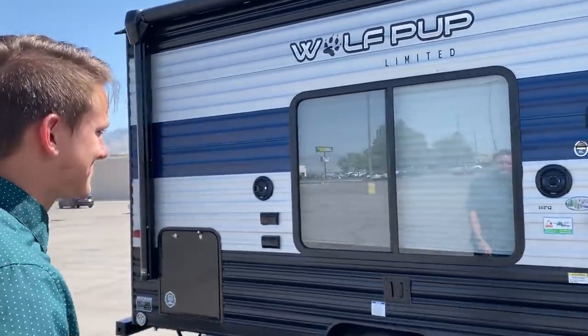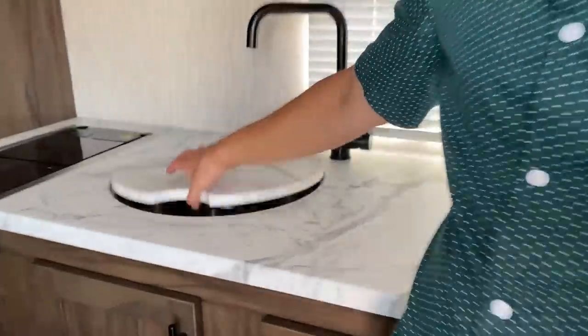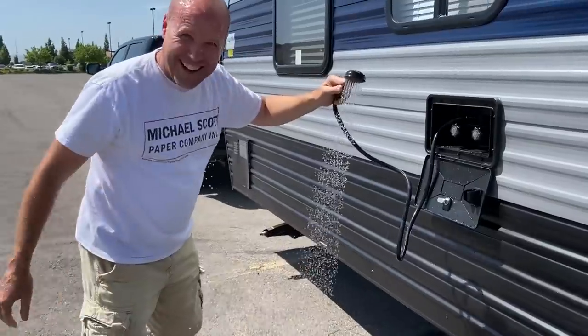It's called the Wolf Pup — it's the baby trailer! Oh my gosh, this thing has a cool covering on it. This is way comfier than our bed, bro! It's the inside of the trailer before you have anything in it. We've got an outdoor shower!